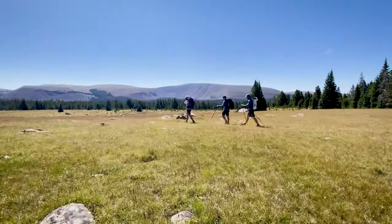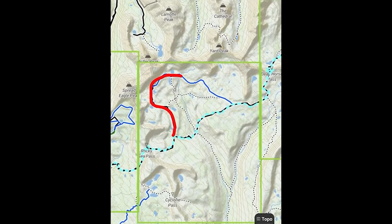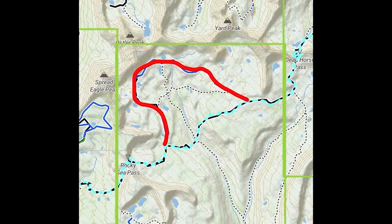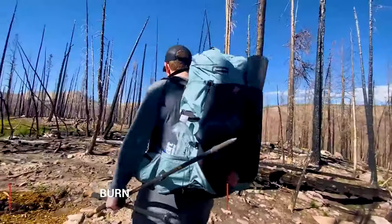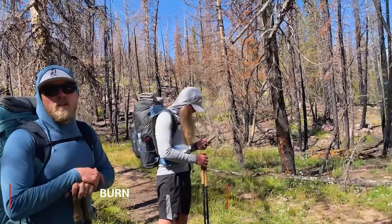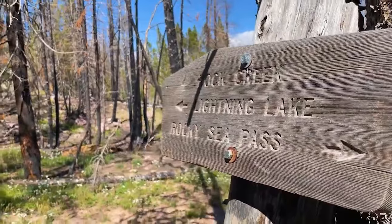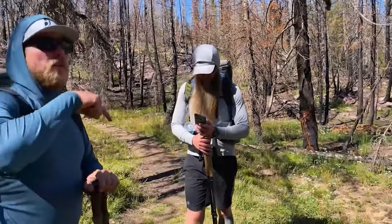However, the rest of the trail there's going to be abundant water and you won't have to do much for water carry. There's also a section between Deadman Pass and Rocky Sea Pass where there is a burn. We were able to go right through the burn without rerouting, which saved us a lot of time, and you should be able to do the same as long as you have the route planned out on your phone or some kind of a mapping device.